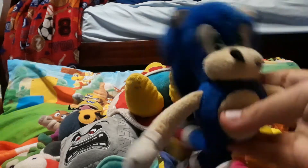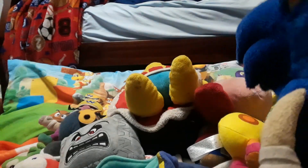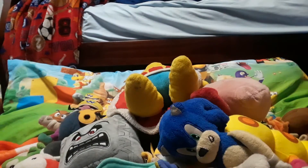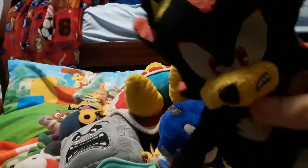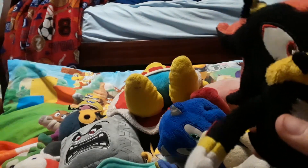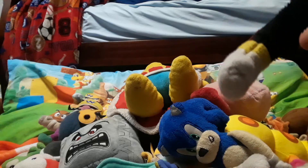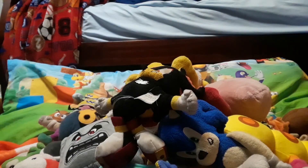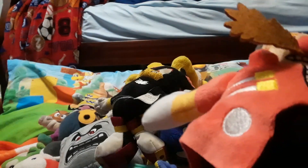Next we'll go to Sonic. First we have Sonic — I might have got him at CVS. Here's Tails — he's got a little stain on him and his leg is also ripped, but he's still Tails. I got Shadow for Easter. When I was very little I thought he was just another dark version of Sonic, but my older brother had to tell me he was Shadow — a very funny moment.